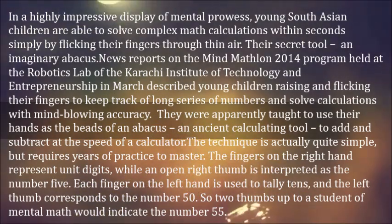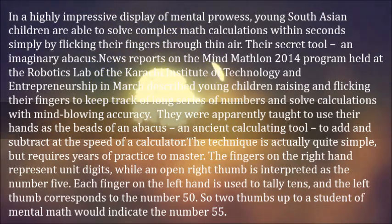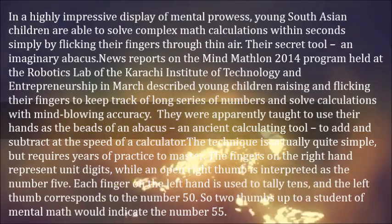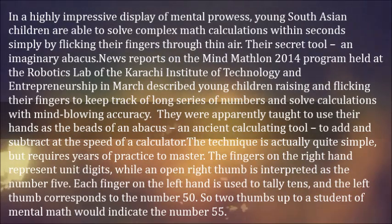The fingers on the right hand represent unit digits, while an open right thumb is interpreted as the number 5. Each finger on the left hand is used to tally tens, and the left thumb corresponds to the number 50. So two thumbs up to a student of mental math would indicate the number 55.